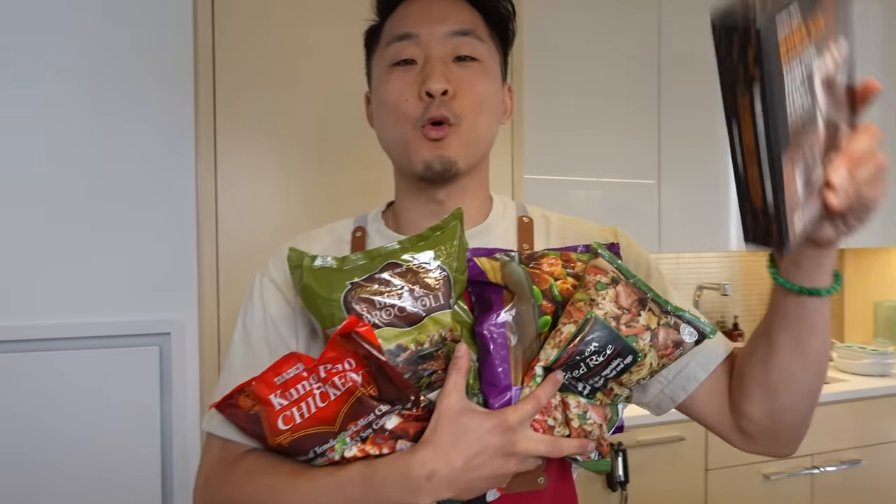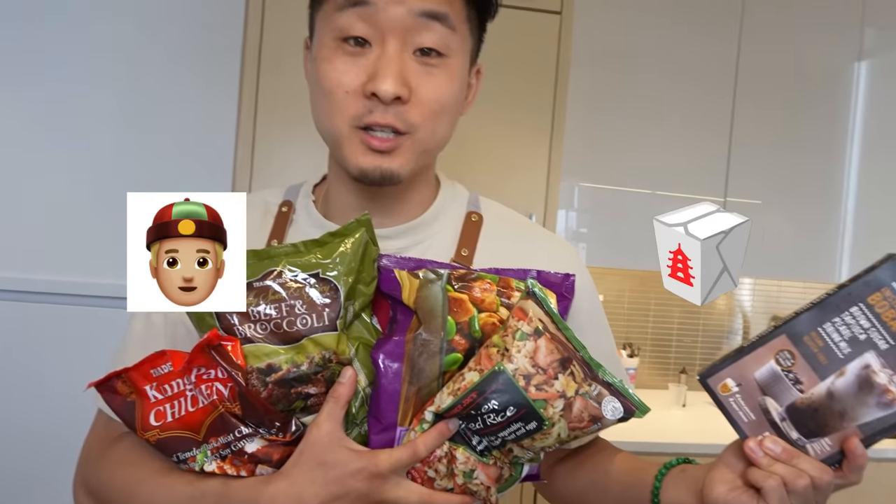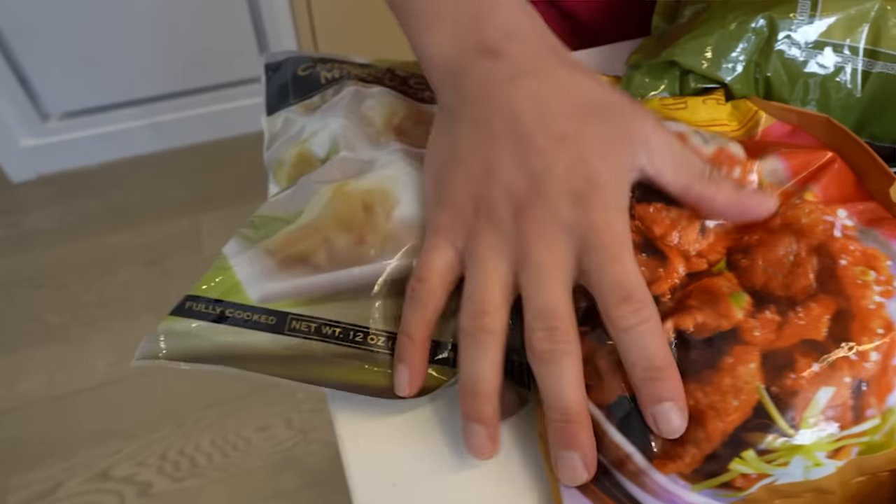Trader Joe's, man. Today I'm ranking all of Trader Joe's Chinese items from best to worst — this is part two. I'm a Chinese guy, I eat a lot of Chinese food, I got opinions about this. By the way, they have a boba kit.